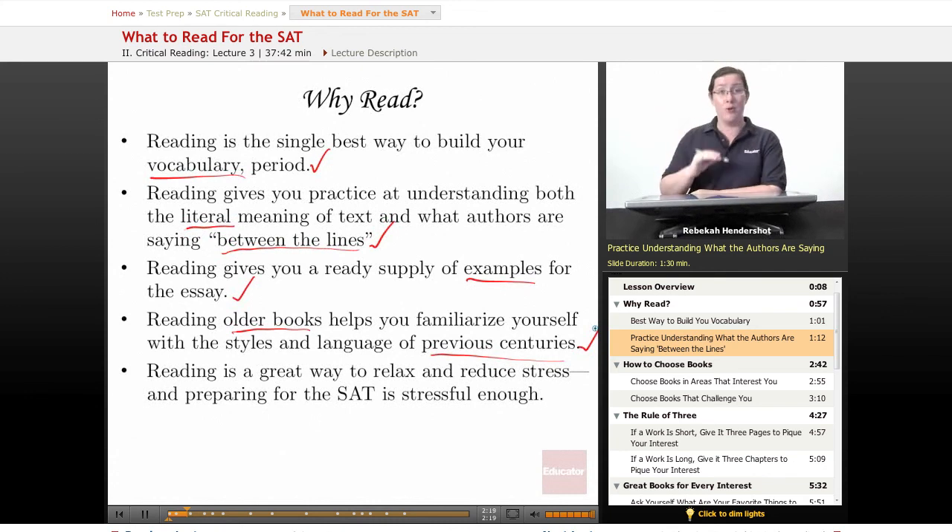Reading is also, believe it or not, a great way to relax and reduce stress. And preparing for the SAT is more than stressful enough. Now, I know what you're thinking — reading is very stressful, I have to read for homework, people make me read. Well, this lesson is all about finding books that you will actually like to read, that'll actually be fun. Yes, test preparation can be fun. I highly recommend it, actually. It's a lot better if it's fun.